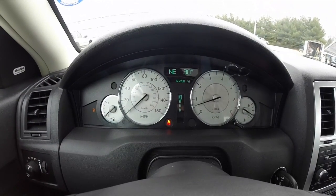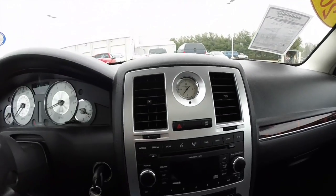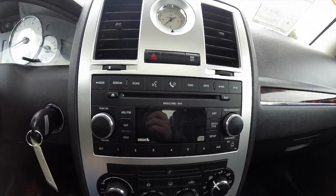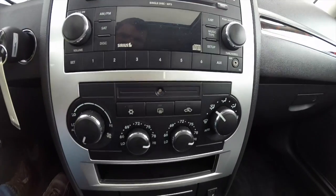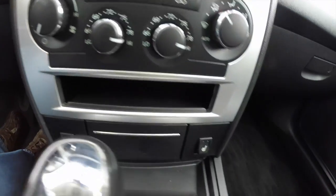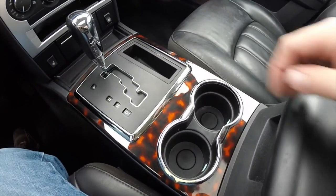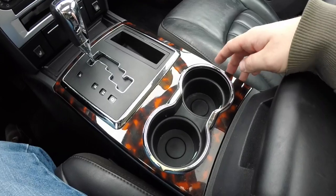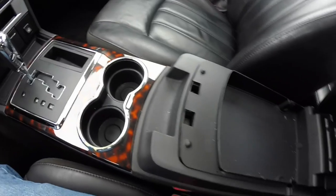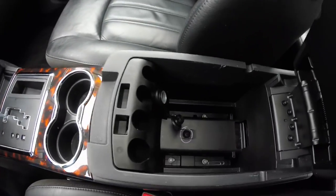The vehicle currently has 65,458 miles on it. It does have AM FM single disc CD player with Sirius satellite radio. Dual zone automatic climate control. Heated front seats. The tortoise shell trim continues on the center console with chrome ringed cup holders. Also have dual level storage in the center armrest with a power outlet.